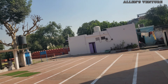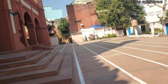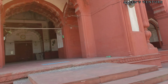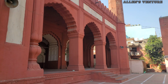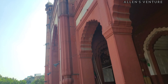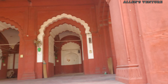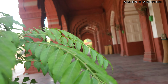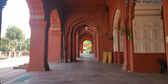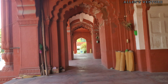Ghata Masjid is a lesser-known yet historically significant mosque that dates back to the Mughal era, built during the reign of Emperor Shah Jahan in the 17th century. The mosque reflects the typical Mughal architectural style with red sandstone construction — a hallmark of that period. The name Ghata Masjid translates to 'Cloud Mosque,' possibly referring to its location or its association with monsoon gatherings for prayer.